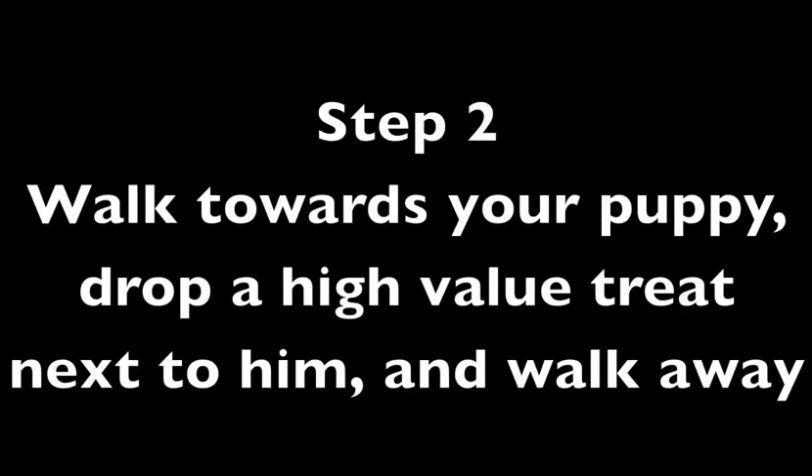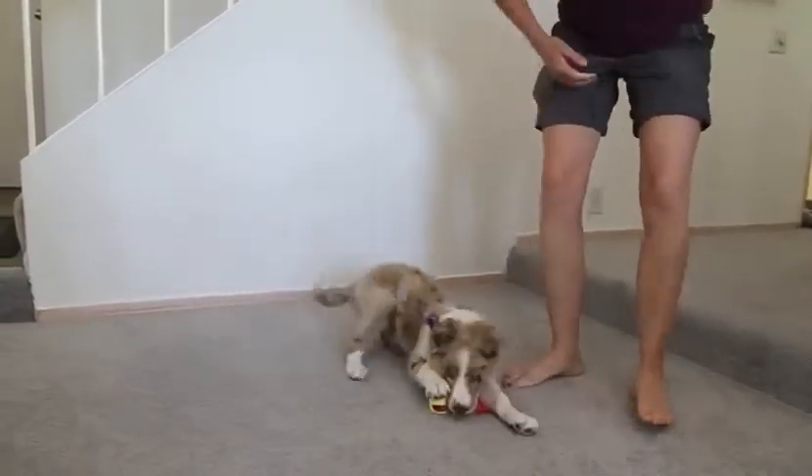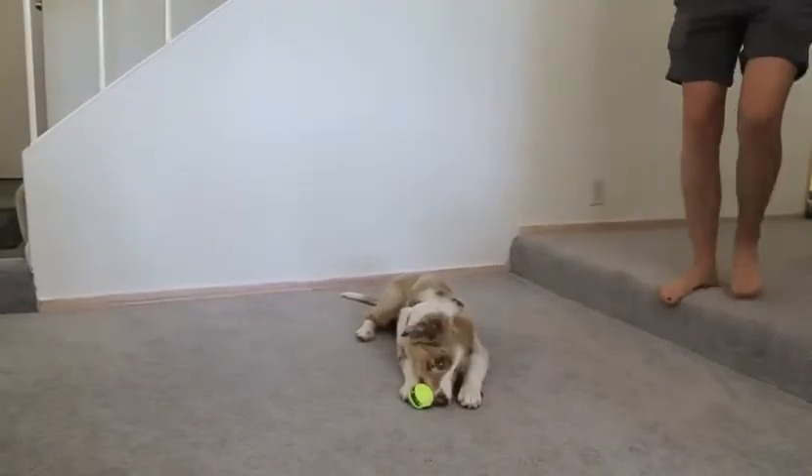Step 2: Walk towards your puppy, drop a high value treat next to him, and walk away. The point of this simple exercise is to use counter conditioning to change the puppy's emotional response to an approaching human when he's playing with his toy.